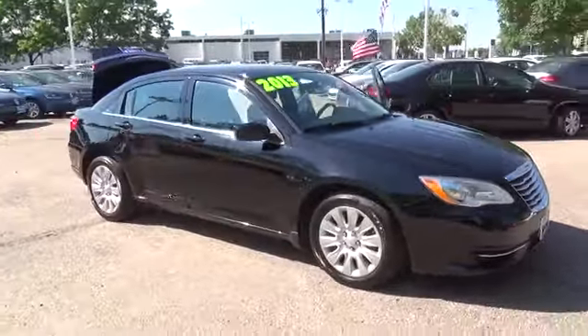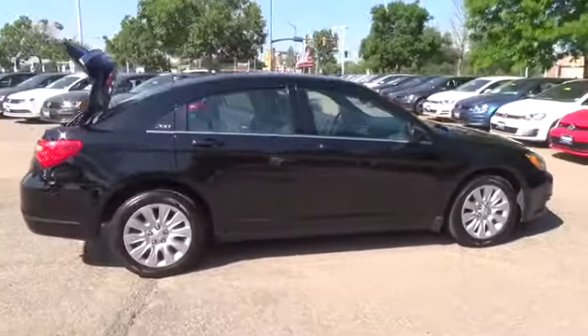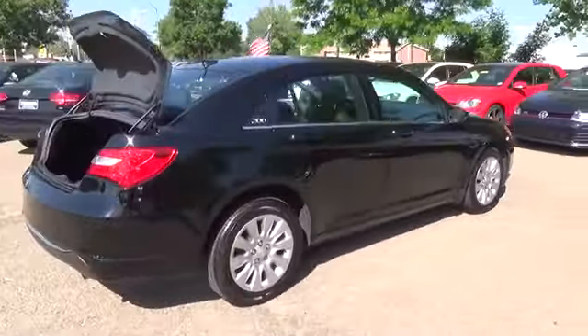Our one-owner 2013 Chrysler 200, shown here in beautiful black clear coat, is a true contender in the competitive mid-size car market.